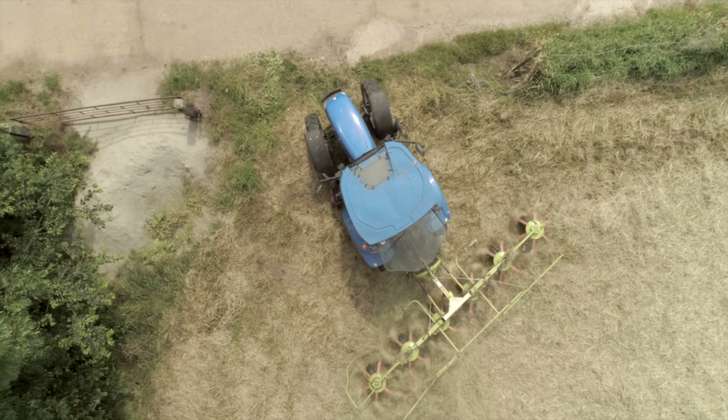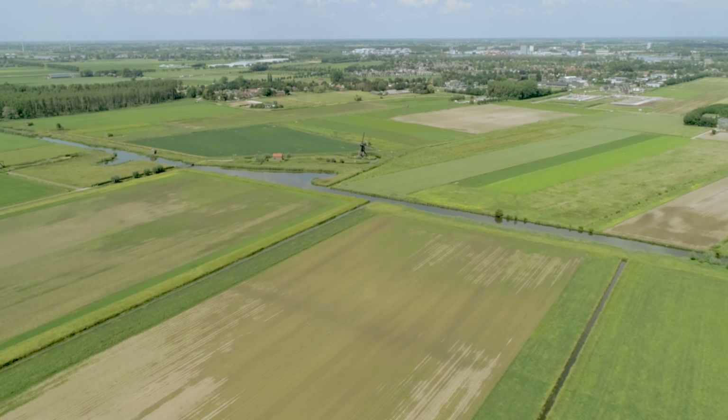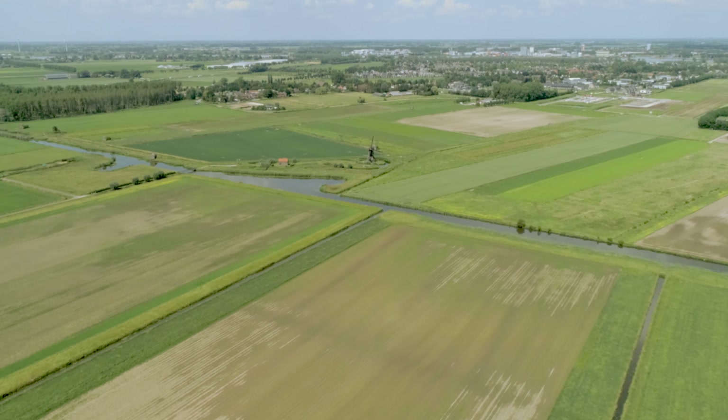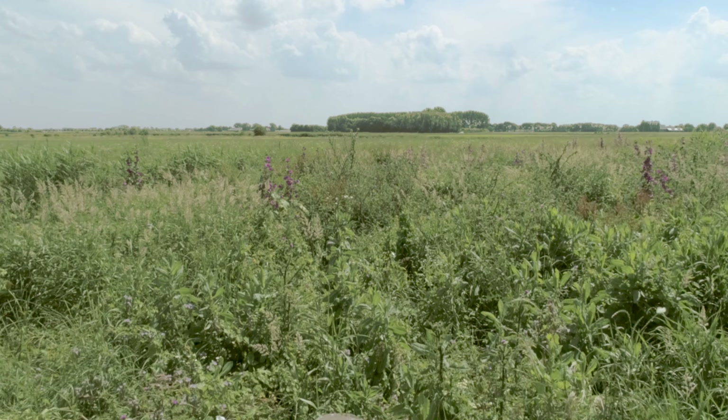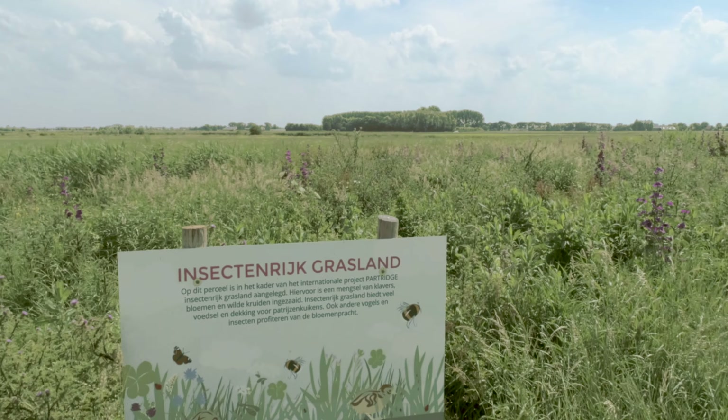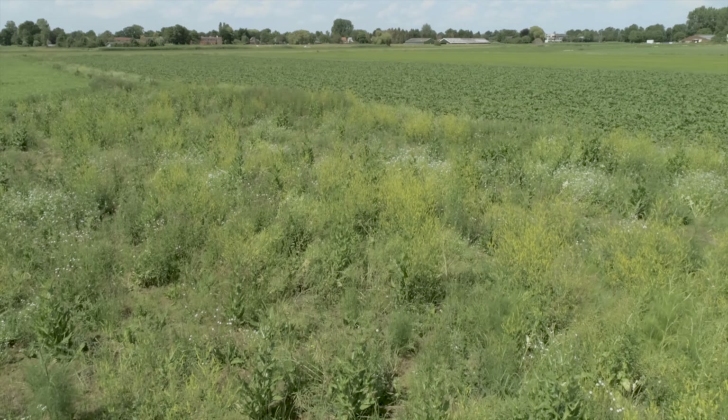During the past century, European farmland has changed as a result of agricultural modernization. The efficiency of our food production has significantly improved. At the same time, this has led to a large-scale decline in farmland biodiversity.